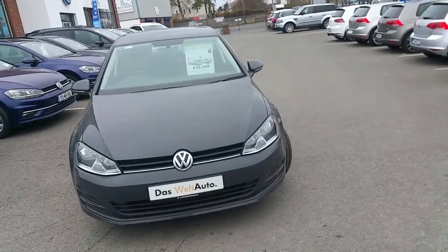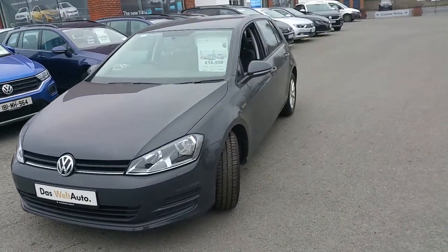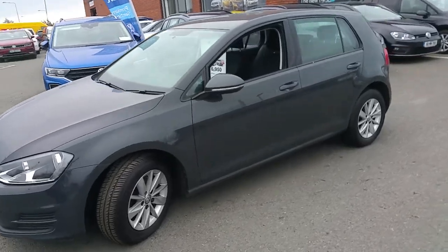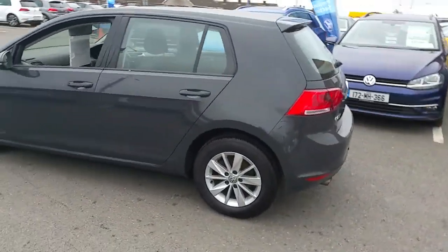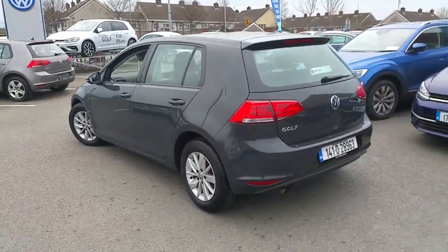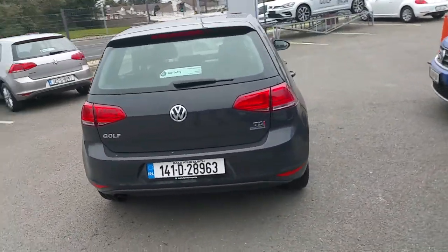Hello and welcome to Joe Duffy Volkswagen Online. Here we have the 2014 141 Comfortline Golf, 1.6 TDI, which has an annual road tax of 190 euro. It's finished in urano grey paint.